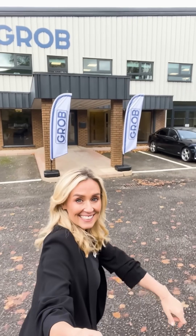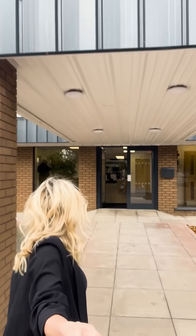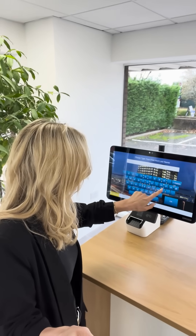Today we went to Grob's brand new showroom in Stratford-upon-Avon. We're here to create a promo video for their upcoming technical open house happening on the 15th and 16th of November.